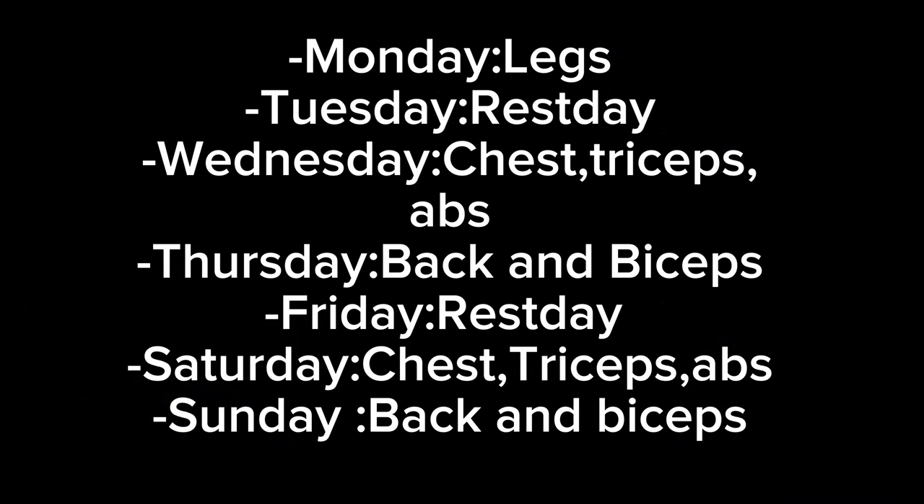So here's my training plan. On Monday I do legs. On Tuesday I have a rest day. Wednesday is chest, triceps and abs. On Thursday I do back and biceps. On Friday is my second rest day, on Saturday is chest, triceps and abs, and the last day is Sunday and I do back and biceps.